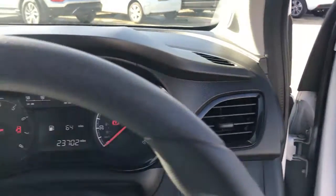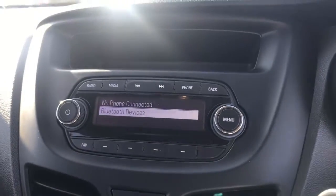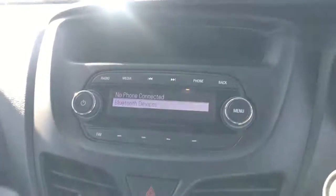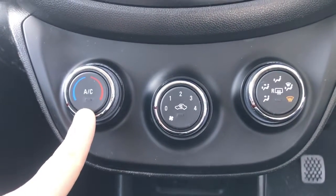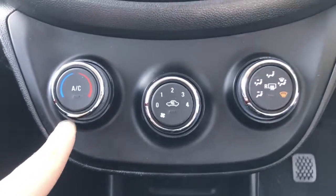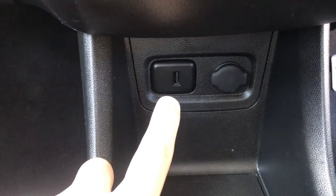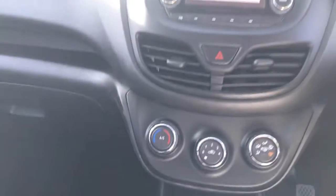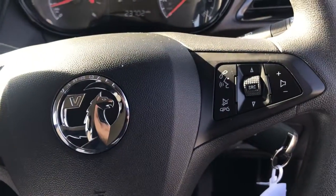Inside the vehicle we have many features, for example Bluetooth to connect your phone without taking your eyes off the road or hands off the wheel. Air conditioning to keep you cool and comfortable on those hot summer days. USB connection so that you can charge your phone on the go, and steering wheel controls which enable you to change radio stations, control volume, and take phone calls without moving your hands off the steering wheel.